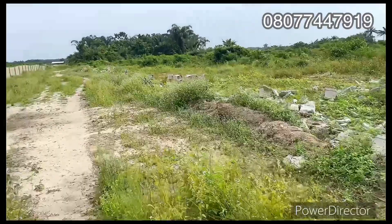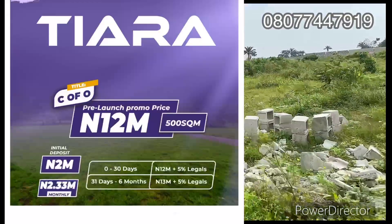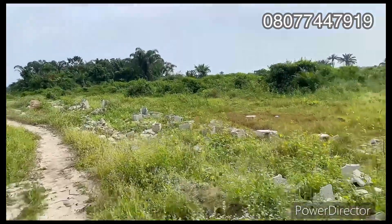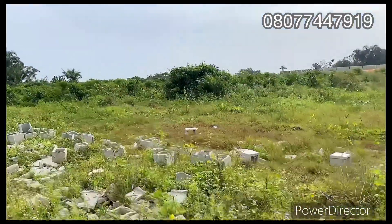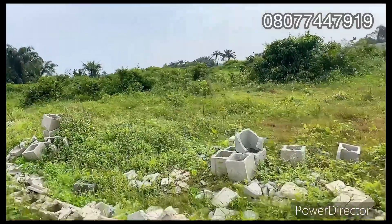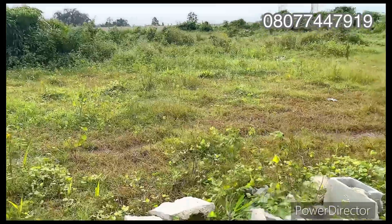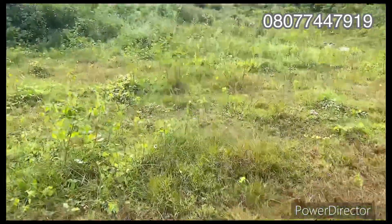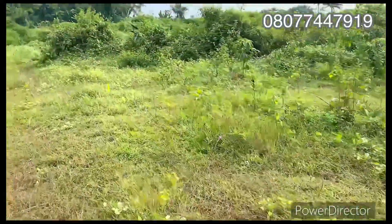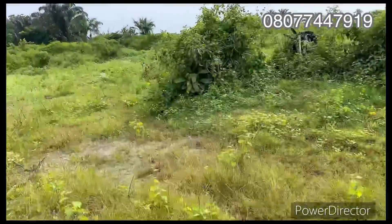The estate has nice facilities: a recreation center, good road network, healthcare center, good drainage system, solar street lights, portable water, and 24-hour security. It's owned by MS Estates. If you missed buying MS1, MS2, or MS83, don't worry — you're seeing MS right here. You can see the topography of the land; it's dry land, not waterlogged. You can see the distance from the road down inside here.